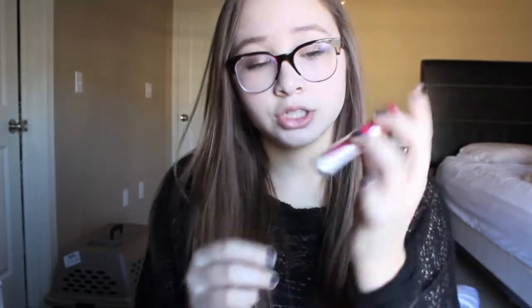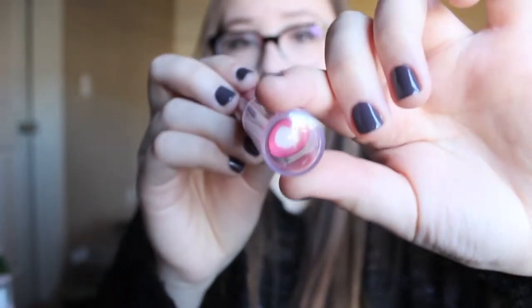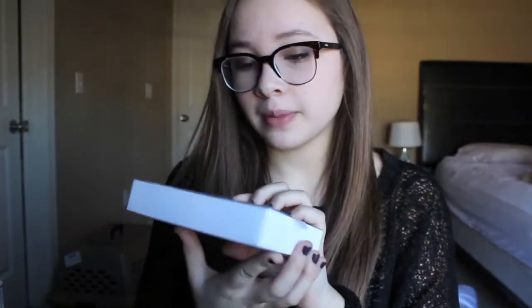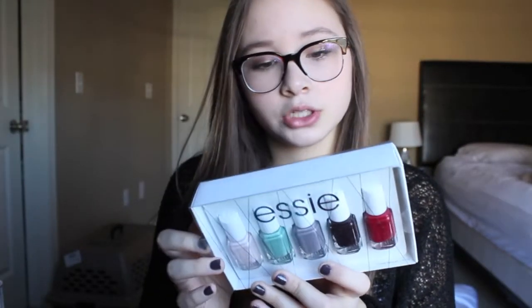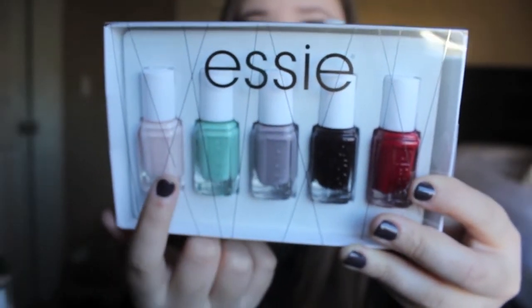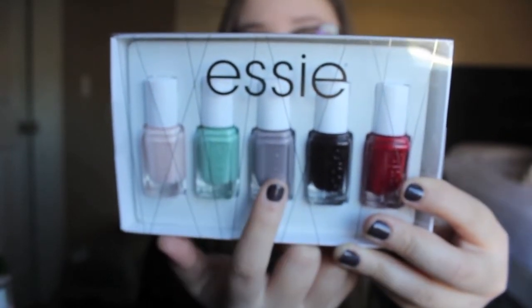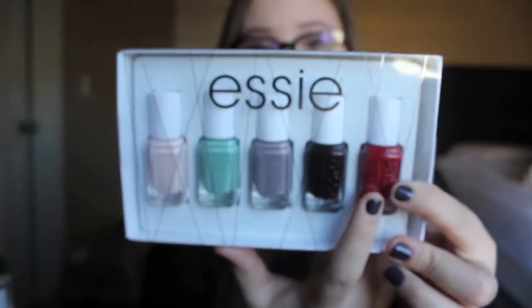Then I got this Appilicious Balm from NYC — it's a lip balm, I haven't tried it yet, but it reminded me of the Smoochies ones. It's in 353 Pink Lady. Then I got this set from Essie — five nail polishes for only $15 at Target. The colors are Ballet Slippers, Turquoise and Caicos, Chinchilla, Wicked, and Forever Yummy — they're gorgeous colors.